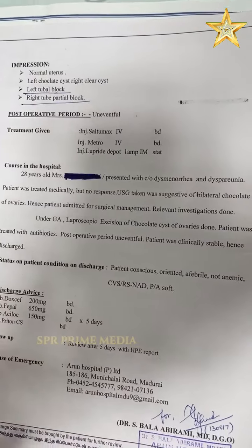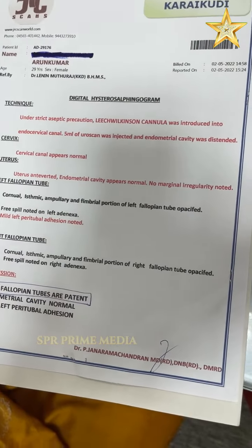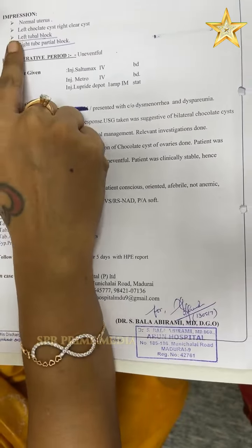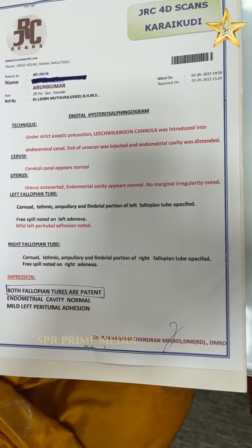If you look at the report, it will guide my treatment. Left tubal block, right tube partial block. If you look at the report, it will be 4 months of treatment.